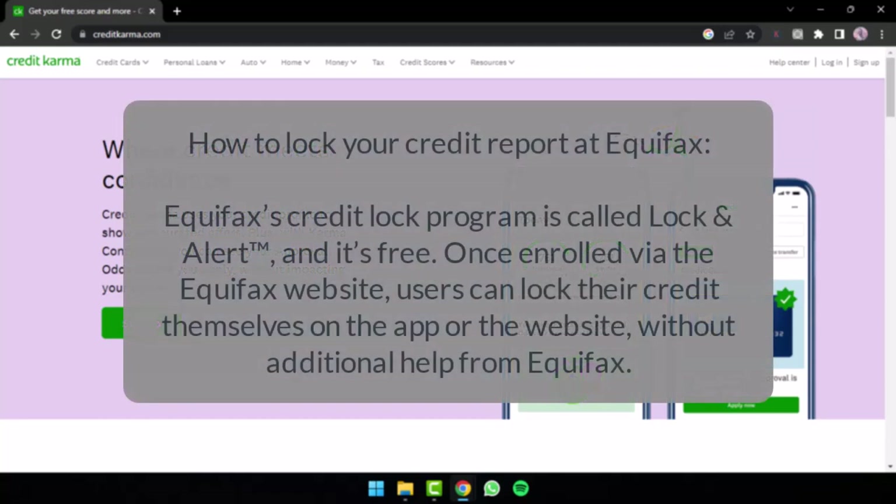First, we will talk about how you can lock your credit report at Equifax. The Equifax credit lock program is called Lock & Alert and it is free, unlike Experian. Once you've enrolled via the Equifax website, users can lock their credit on the app or the website without any additional help from Equifax. Simply enroll in the Lock & Alert program and you will be able to lock and unlock your credit anytime you want.